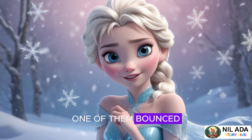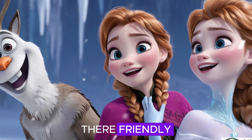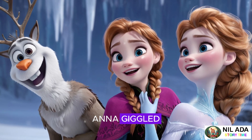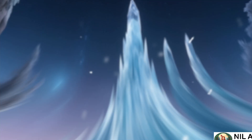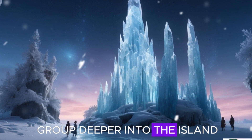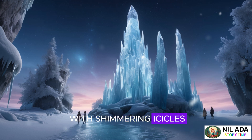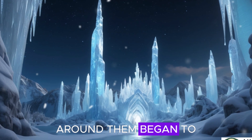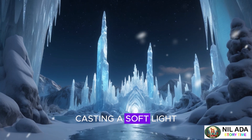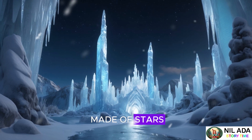One of them bounced up to Elsa and nudged her hand with its tiny snowball head. "They're friendly!" Anna giggled as one of the creatures jumped onto her shoulder, making her laugh as it tickled her neck. The creatures led the group deeper into the island, through winding paths lined with shimmering icicles. As the sky darkened, the sculptures around them began to glow brighter, casting a soft light on everything. It was as if the whole island was made of stars.